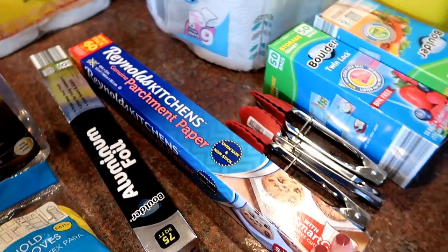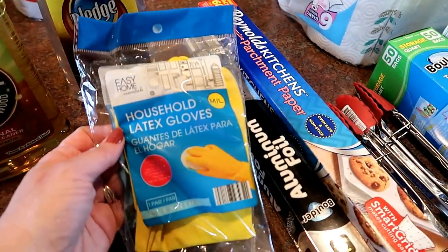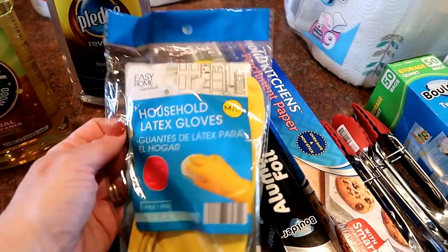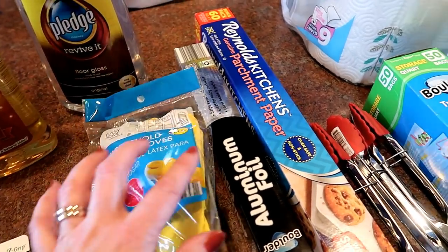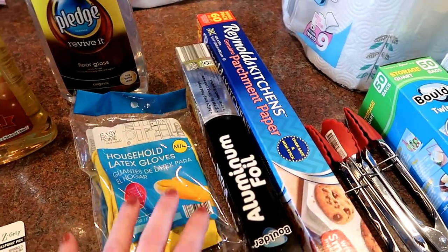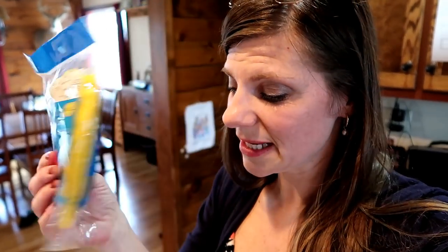I also got parchment paper and aluminum foil, and a pack of household latex gloves. I picked up the gloves at Aldi — they have a whole section of household cleaning products there now. It's time to clean the shower, and sometimes if I've just done my nails I use gloves so the magic eraser doesn't take the finish off my nail polish.